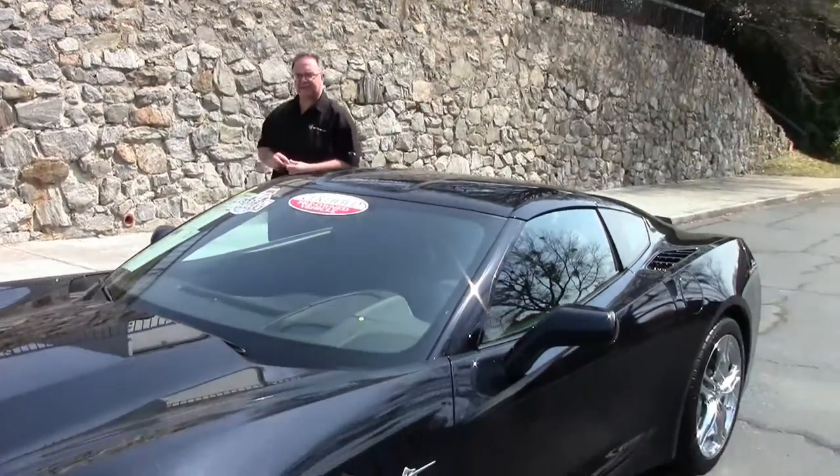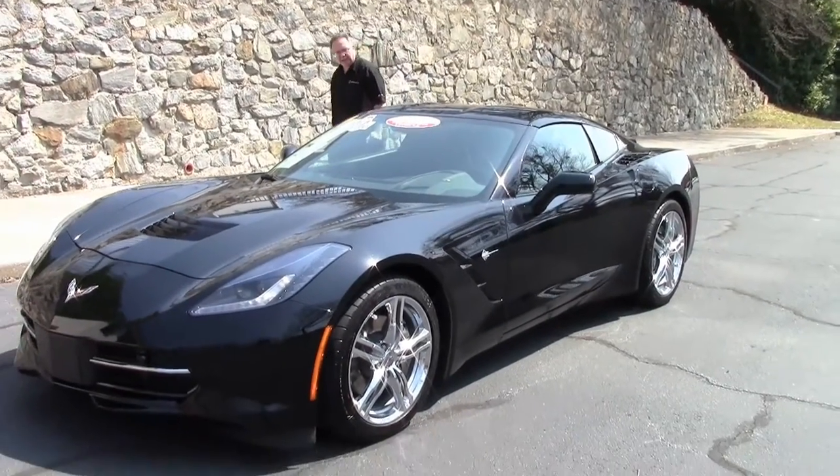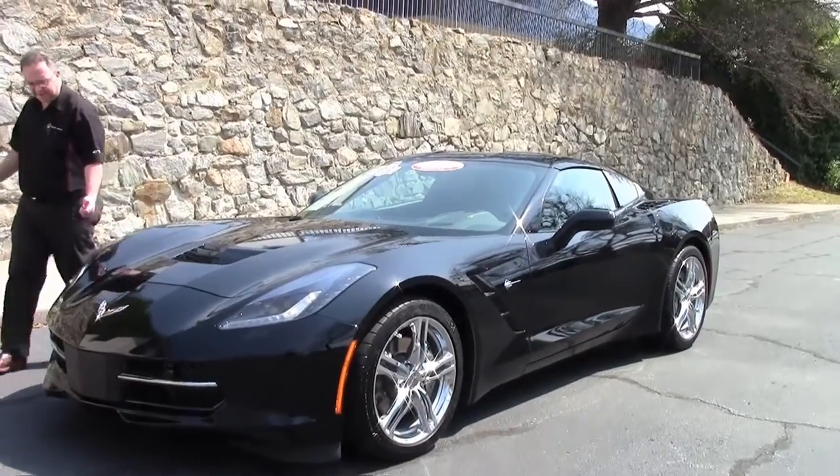Welcome to Buy a Vet 2016. A beautiful Stingray, black on black, automatic, one owner and only 10,000 miles.